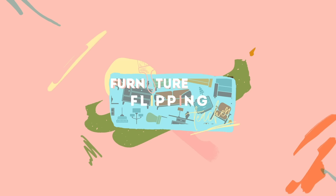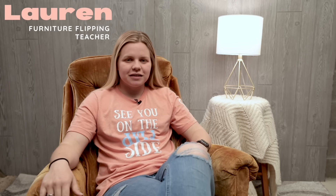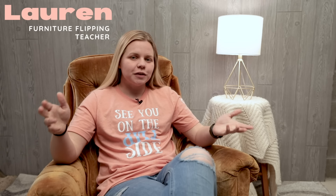Hey guys, welcome back to Furniture Flipping Teacher. If you're new here, my name is Lauren and I am a full-time kindergarten teacher who also flips furniture on the side in order to earn a profit that I put straight toward my student loan debt.